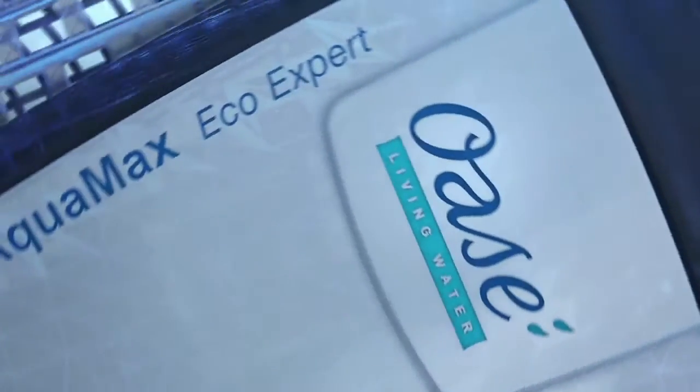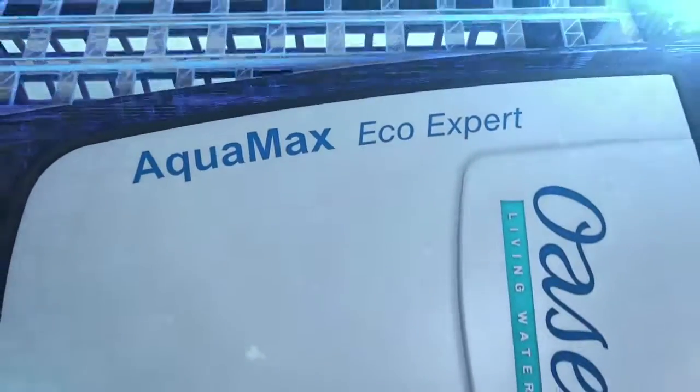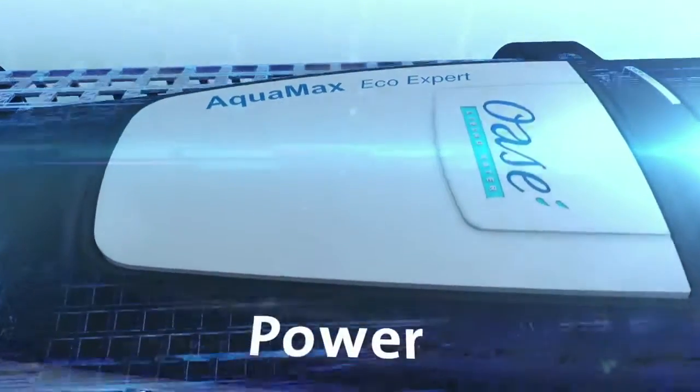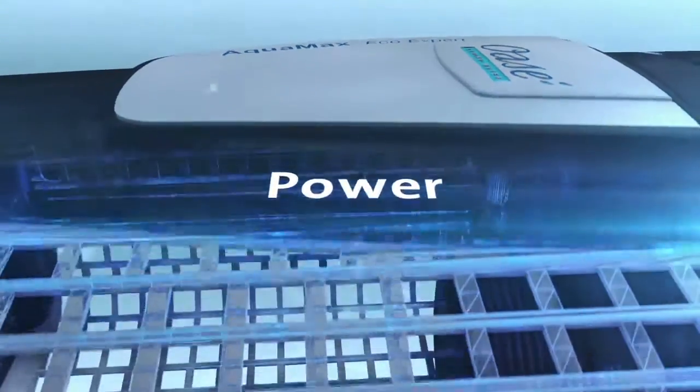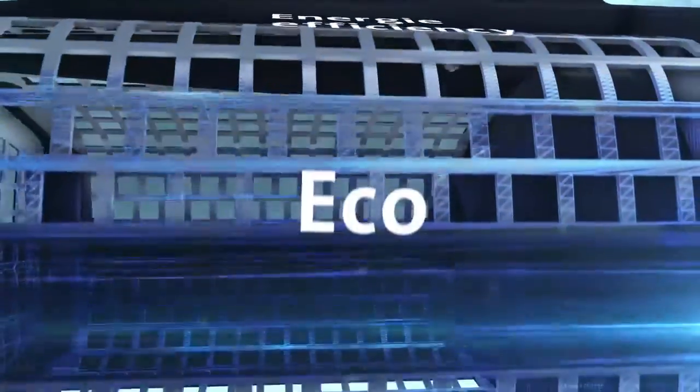The development of powerful filter and watercourse pumps by OASA has reached a new height. The Acromax EcoExpert is a real masterpiece. It combines enormous power with a remarkable energy efficiency that makes it the best eco large volume pump around.